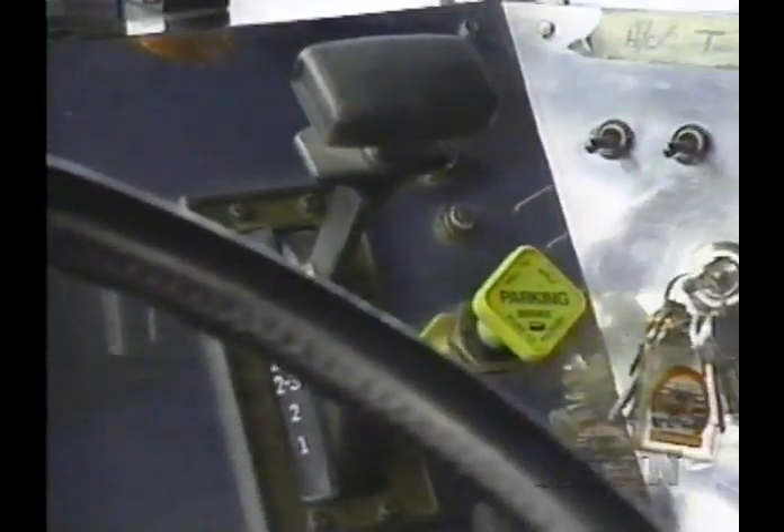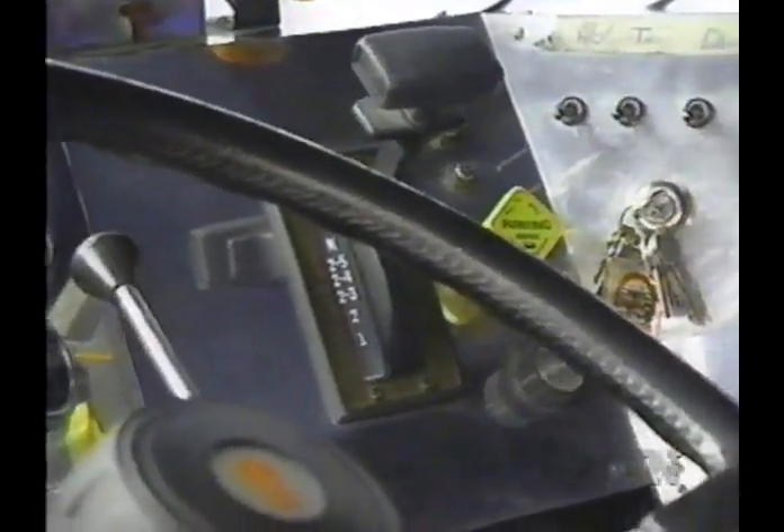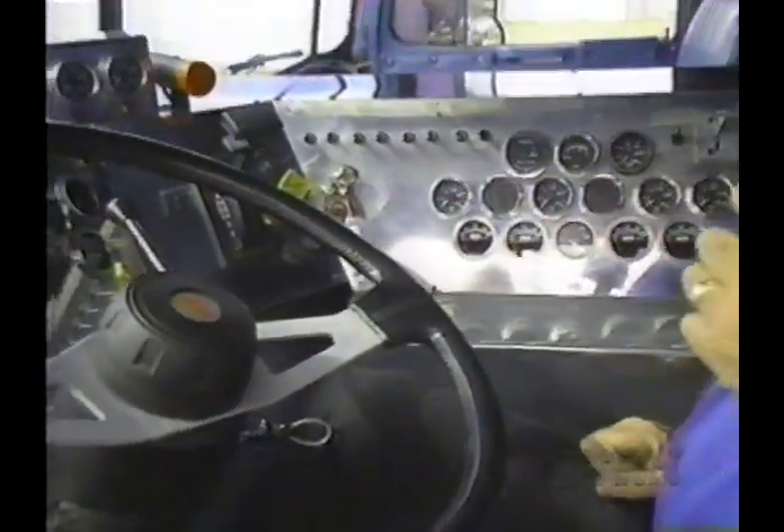Then you see an automatic transmission shifter. Normally this truck comes with a straight shift, but they've put an Allison automatic transmission in here, similar to the transmissions in a Greyhound bus, because they find it holds the horsepower a lot better. On your right side you see all types of air pressure gauges and temperature gauges. Air is so very important in this sport — air makes horsepower.